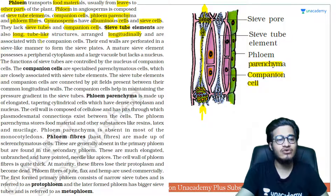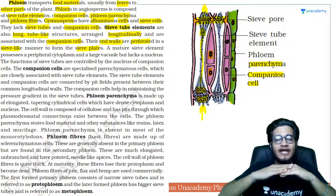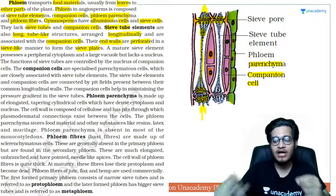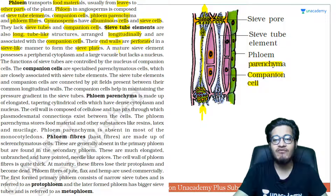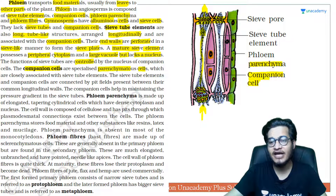Sieve tube elements are long tube-like structures arranged longitudinally — one on top of another — and companion cells are present alongside them because sieve tube elements have no nucleus of their own. Their end walls are perforated in a sieve-like manner, forming a sieve plate. The sieve plate connects two tubes together but also has holes allowing food material to be transported from one tube to the next. In a matured sieve element, there is peripheral cytoplasm and a large central vacuole, but no nucleus — which is why they need companion cells.